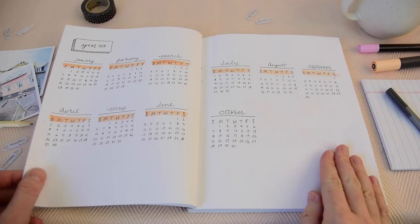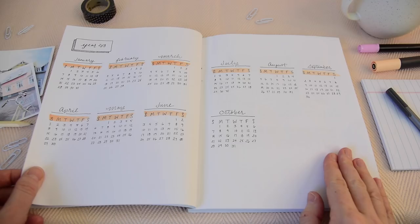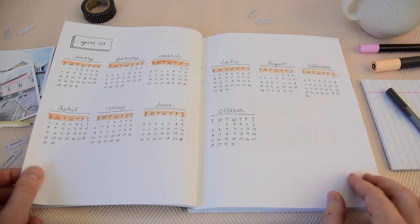My first page is a spread of the entire year — 2018 at a glance. I haven't put in November and December yet. The layout is pretty simple; I've just used a peachy colored marker to create these nice simple calendars.